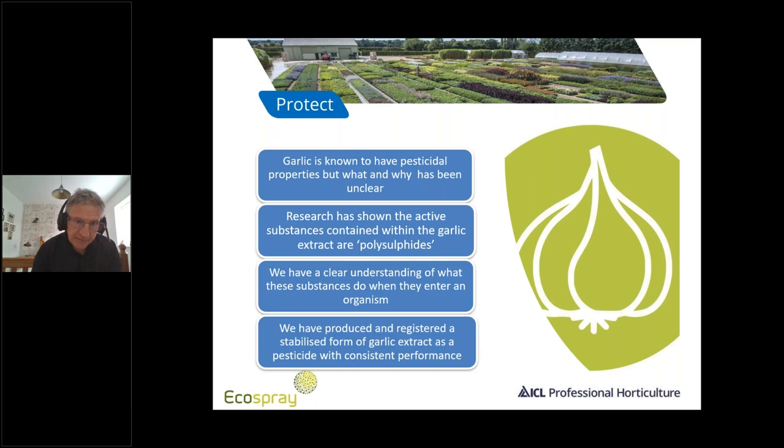Picture GR is derived from garlic, and garlic is known to have pesticidal properties. What and why has been unclear over the years, but much research has shown that the active substances contained within the garlic are what are known as polysulfides. There is now a clear understanding of what these substances do when they enter an organism, and there is now a registered, stabilized form of garlic introduced to the UK as a pesticide with consistent performance.